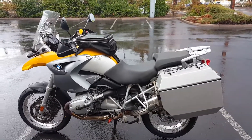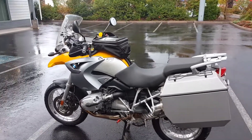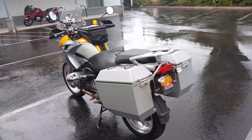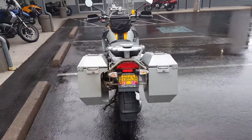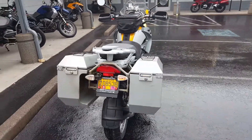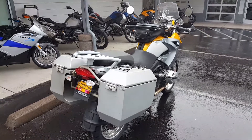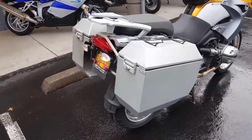For sale today, this 2007 BMW R1200 GS just broke 32,000 miles — 32,044 miles — even, fresh off of a full service, with Happy Trails luggage.